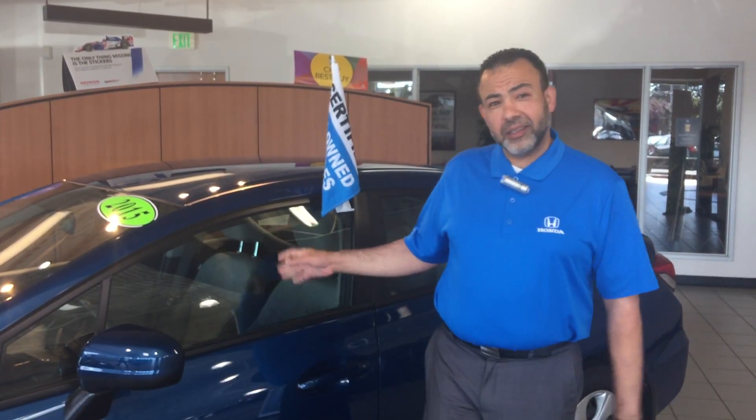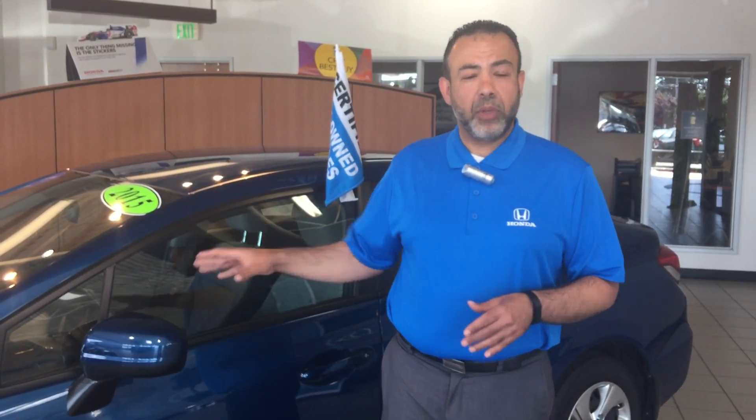Hello and welcome to Honda Certified Pre-Owned Vehicle. I'd like to talk to you about it today — it's a great program. I just started here not too long ago and the first thing that got my eye was this great program. If I'm looking for a pre-owned car, this is the one I'm looking for. This is the one I want for my family.